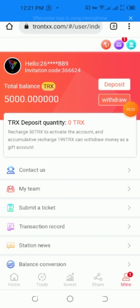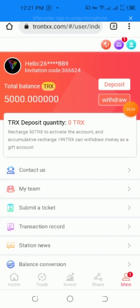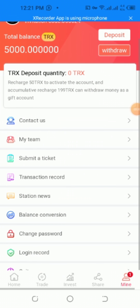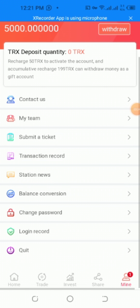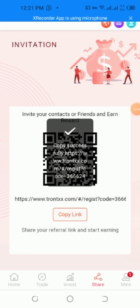To summarize: recharge 50 to activate account and open withdrawals. Accumulated earnings can be withdrawn. My team has submitted a ticket. You can also find the record, direction, new planning, conversation, and change password options. Copy the link and share it to start earning more.